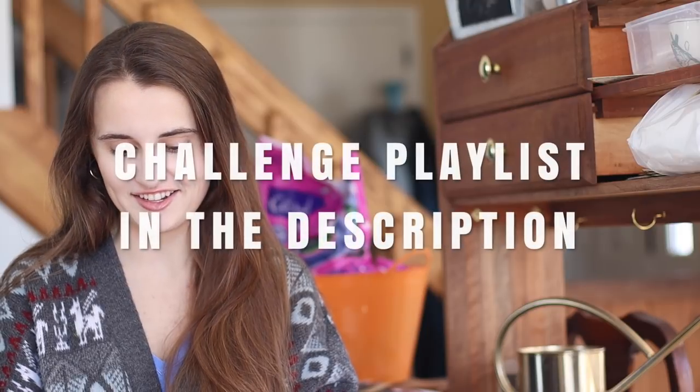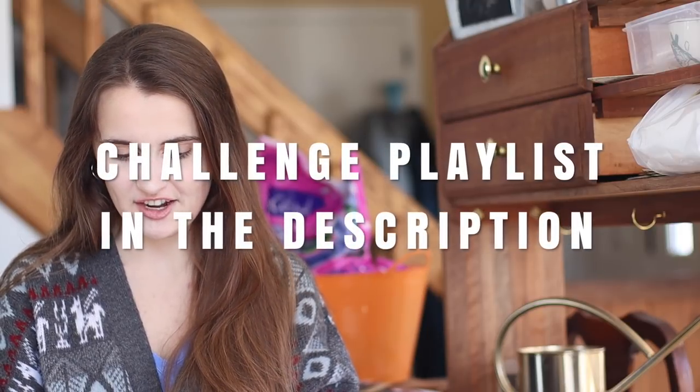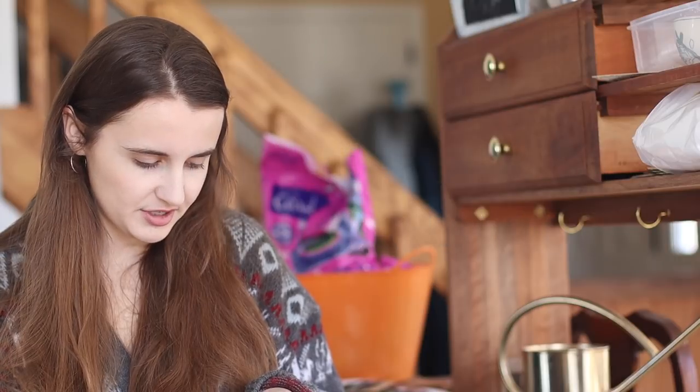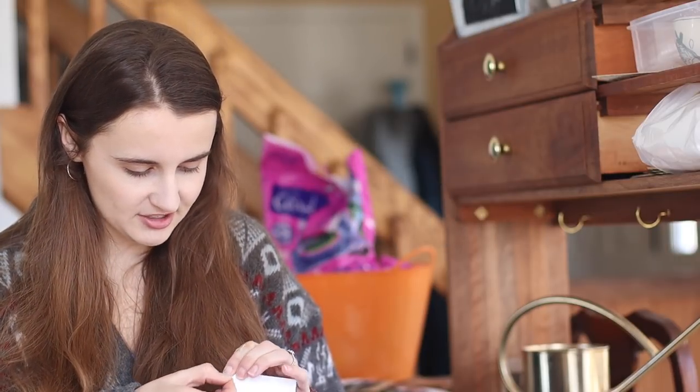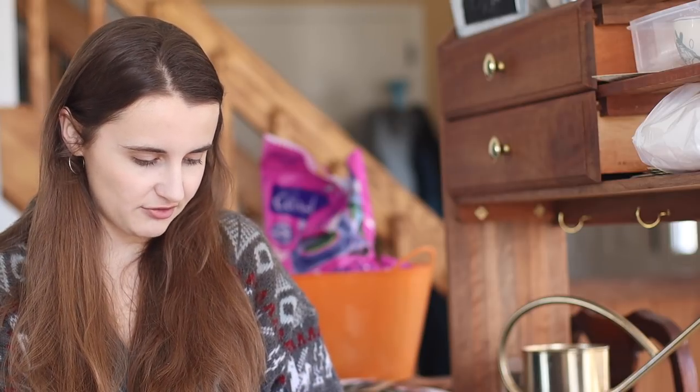Hey guys, it's Jen at Sunshine Farm and today I have a little bit of a fun video to share with you. I am participating in a secret gardener seed challenge with a few different channels. Heather and Kevin put together this challenge there at Bare Bottom Acres. The seeds came in these awesome little packets labeled 'secret gardener seed challenge,' and I have no idea who these seeds are from.